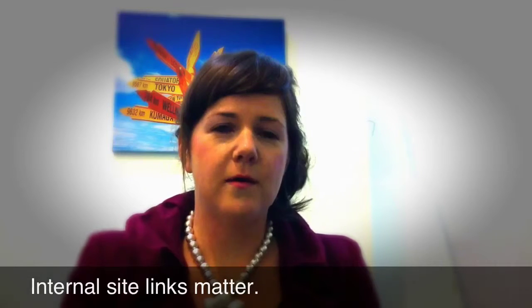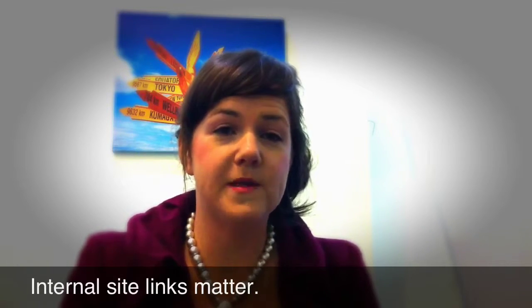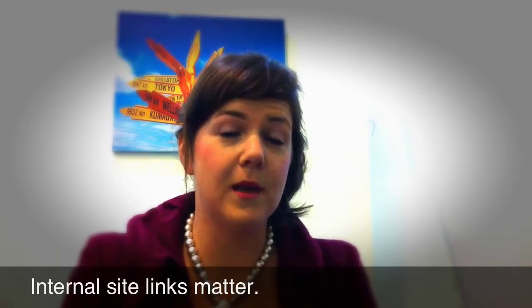Basically, when Google's algorithm goes out and looks at things, the latest update is actually looking at your website, not just the way other people link to your website.